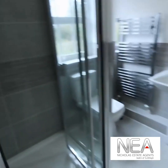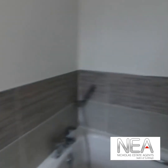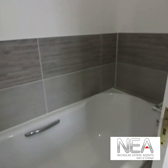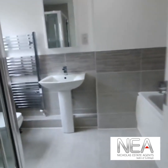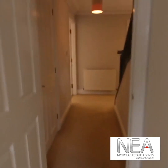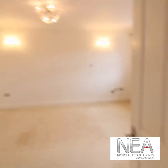This bedroom has fitted wardrobes and a nice en suite which has a shower, sink, WC, and a panelled bath. There's also a little airing cupboard on the left-hand side.